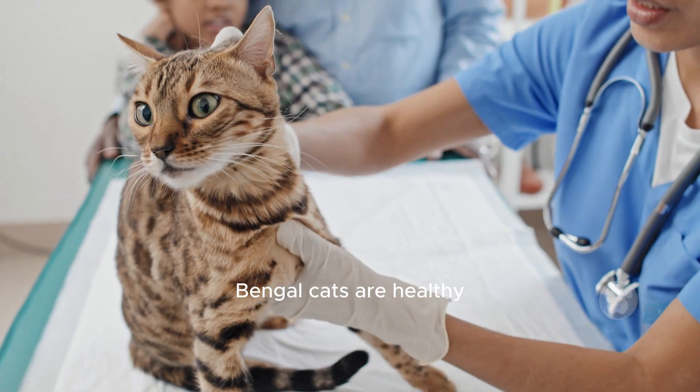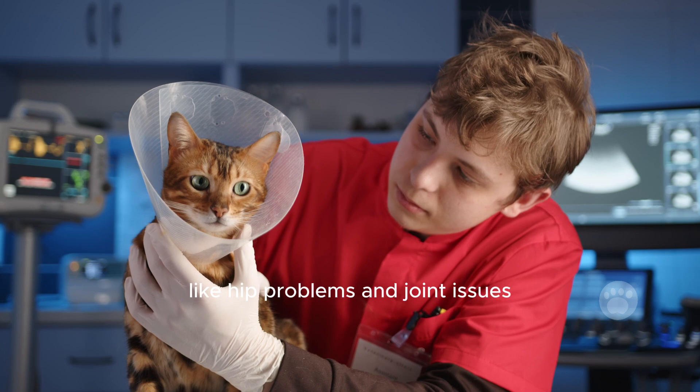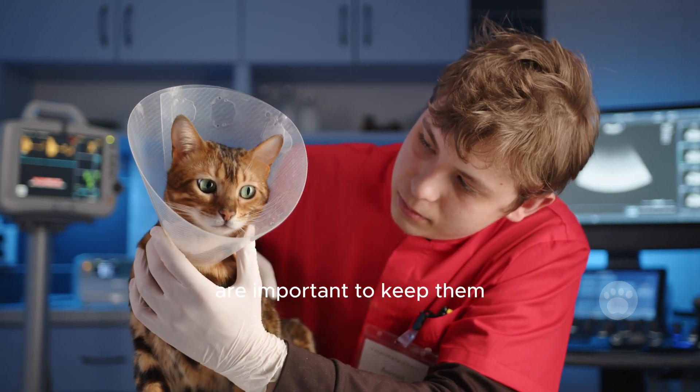Generally, Bengal cats are healthy, but like any pet, they can have some health issues like hip problems and joint issues. Regular vet checkups are important to keep them in good shape.